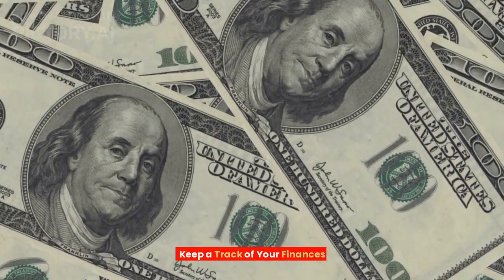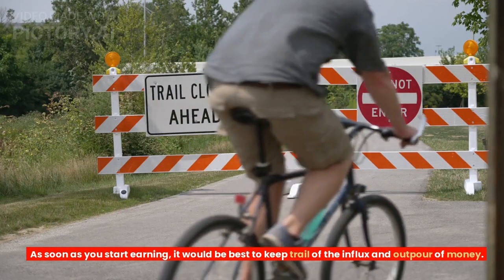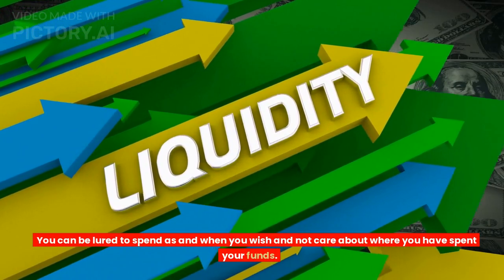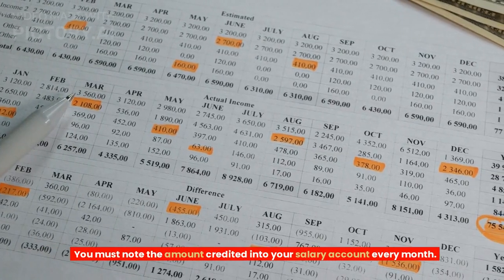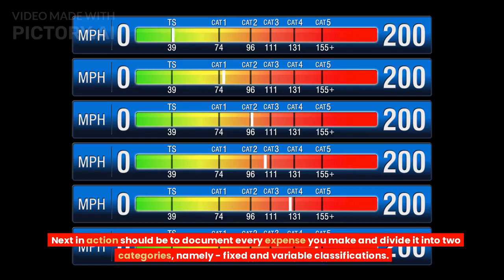Tip 1: Keep a track of your finances. As soon as you start earning, it would be best to keep trail of the influx and outpour of money. You can be lured to spend as and when you wish and not care about where you have spent your funds. You must note the amount credited into your salary account every month, then document every expense you make and divide it into two categories: fixed and variable classifications.